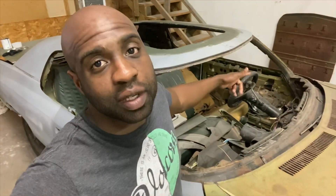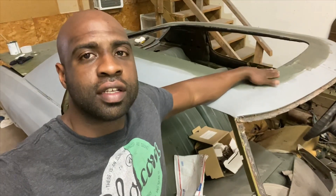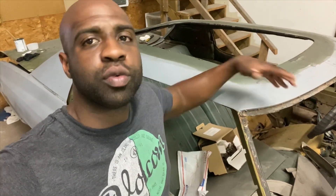All of this fiberglass filler is on. Now we're about to hit this thing with 36 grit and knock this down. Then we're going to go ahead and put on some bondo, sand this thing, and she is going to be ready for primer real soon.